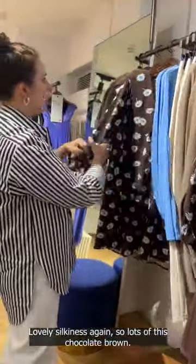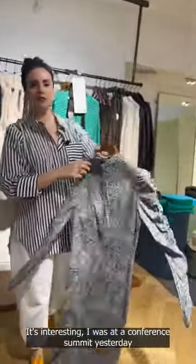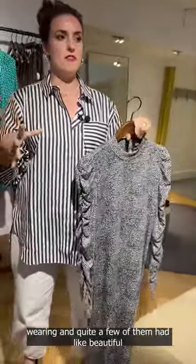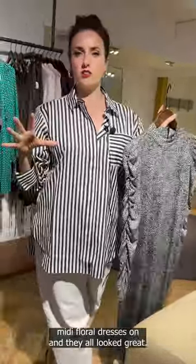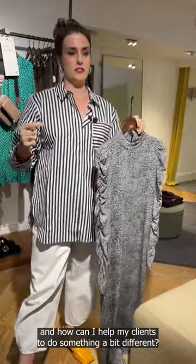Lovely silkiness again — lots of this chocolate brown. I was at a conference summit yesterday and there were a lot of women wearing beautiful midi floral dresses, and they all looked great. But I thought, wow, there's quite a lot of that midi floral dress around — how can I help my clients to do something a bit different?